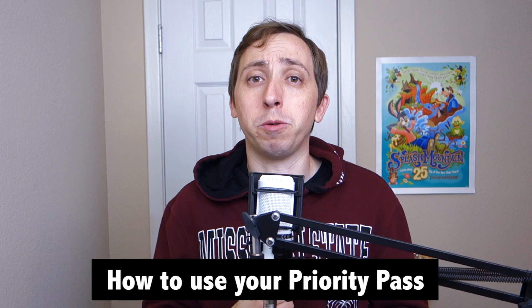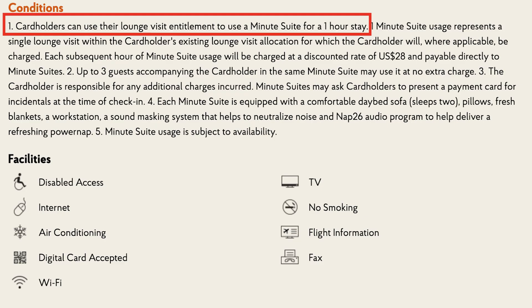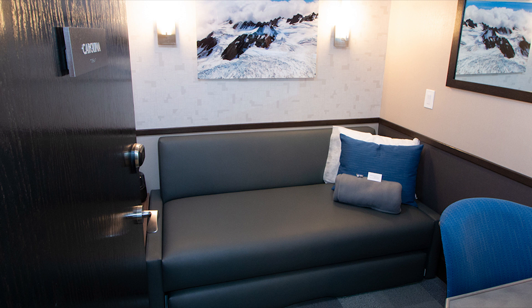Since Minute Suites isn't really a lounge, the way your Priority Pass access works is quite a bit different from other places. If you think your Priority Pass will entitle you to a free place to sleep for a few hours, I have some bad news. Currently, applicable pass holders get one complimentary hour in a Minute Suite with their card. From there, additional hours cost $28 plus tax — keep in mind this rate is a discount from the typical $42 an hour. You are still able to bring in up to three guests for free, although you'll all need to share a single suite, which could get a bit tight.